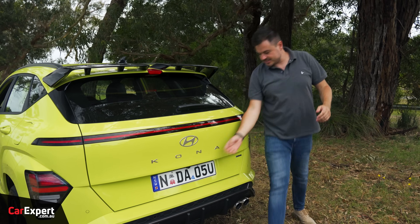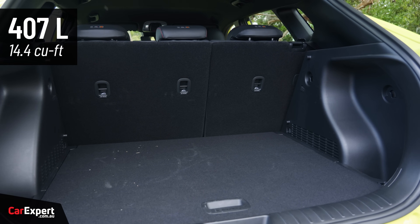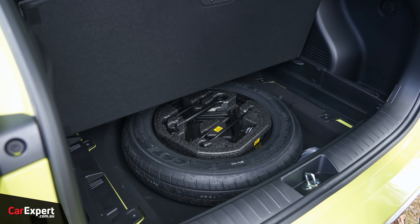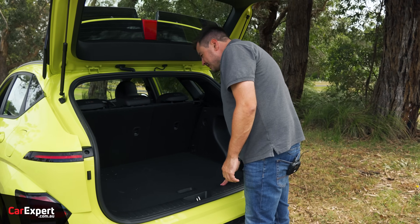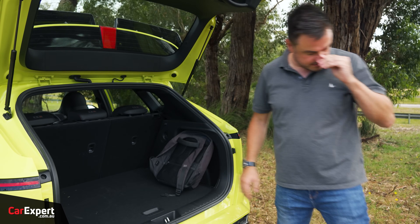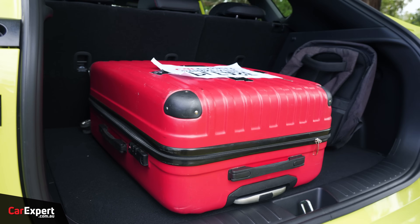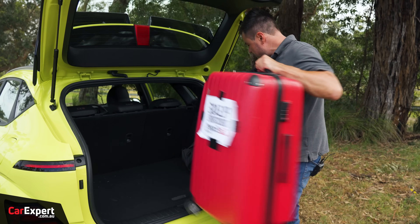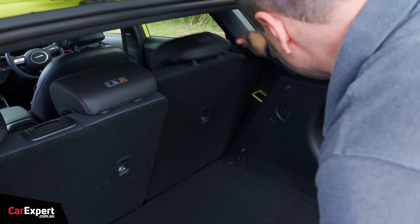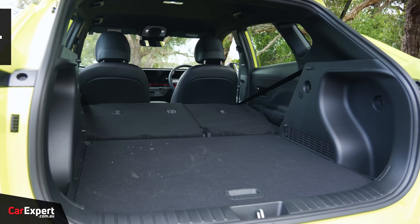Cargo space - let's have a look. You've got just over 400 litres to work with, some storage off to the sides, hooks, and a space-saver spare tyre. A laptop bag and suitcase both fit in nicely. You can expand the space a little bit by dropping the second row, which opens it up to 1,241 litres.